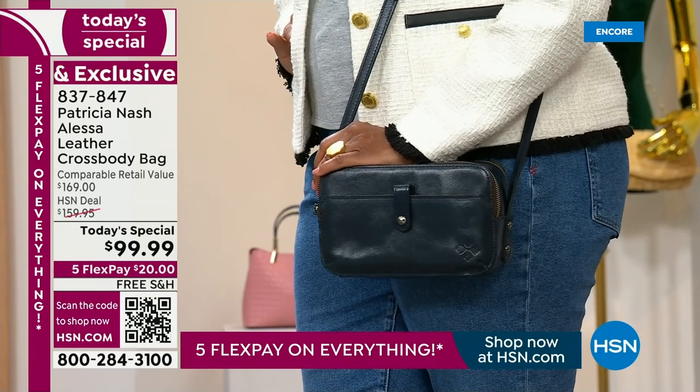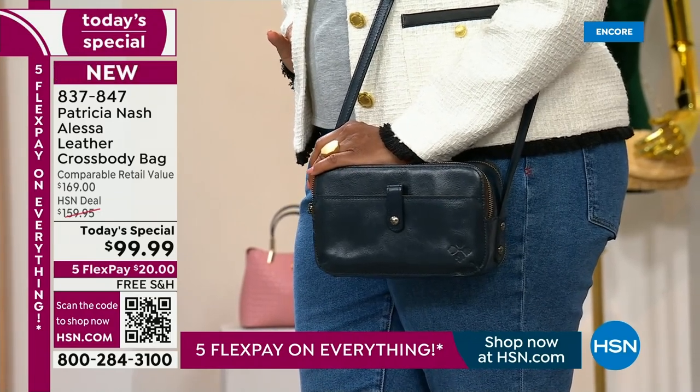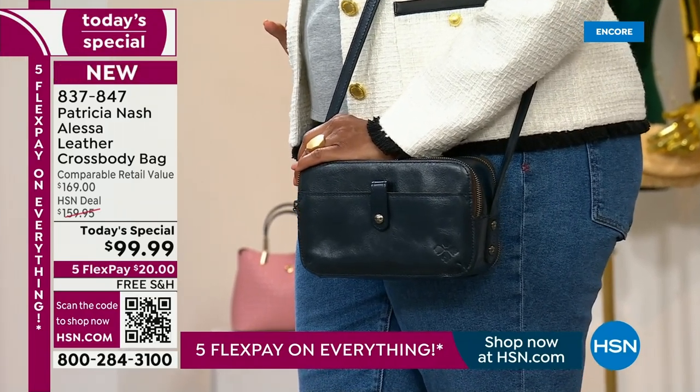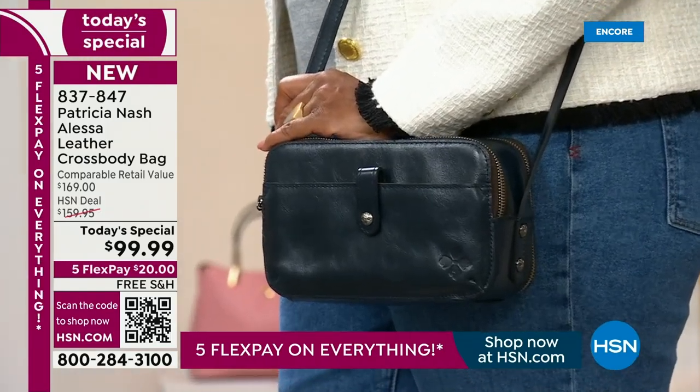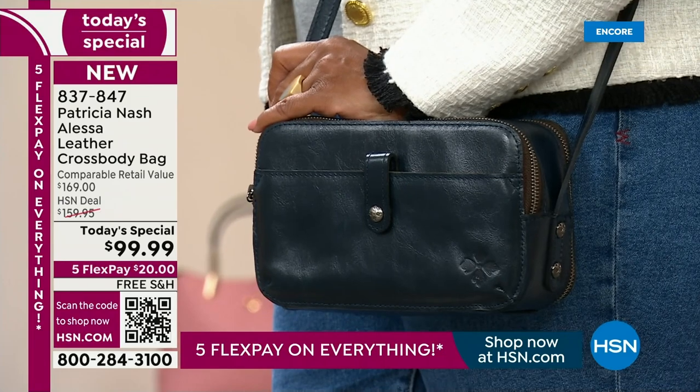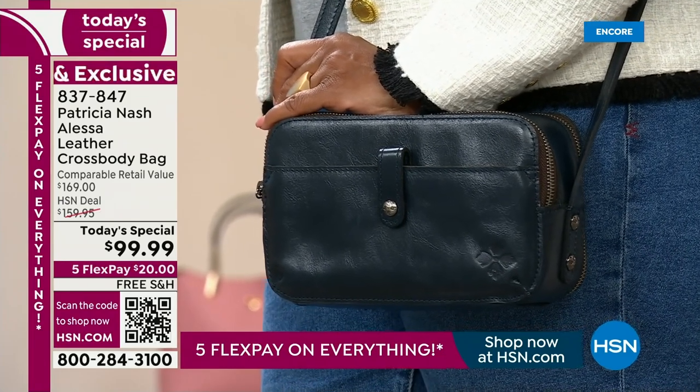So you're not sacrificing a smaller crossbody — this is a good medium-sized crossbody. When you get this home, it's not a small bag. It's going to hold everything you need to hold. You're not going to sacrifice anything that you normally want to carry.